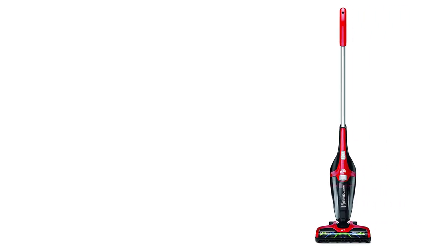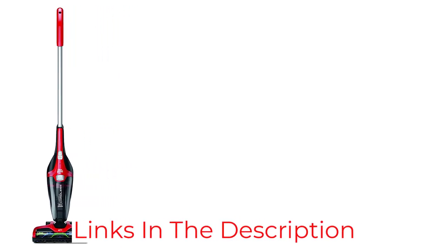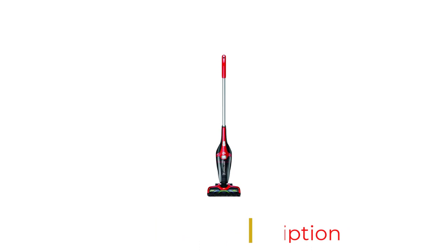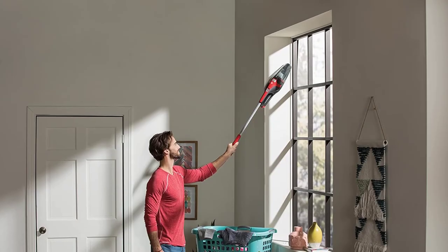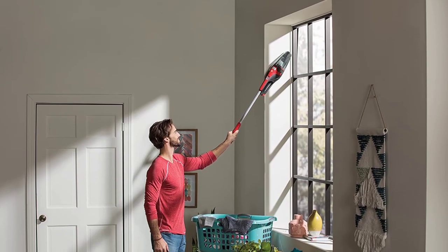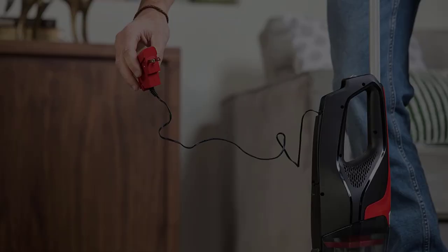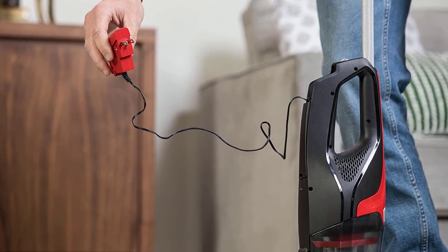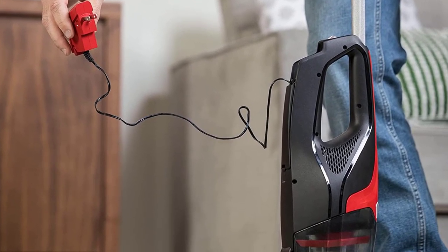Our testers did find that the unit was somewhat loud for its size, and hair had a tendency to get tangled around the brush roll, leading them to use a seam ripper to clear it out. Plus, the vacuum has a very limited runtime at just 12 minutes. However, it costs almost $100 less than the median price of all the vacuums we tested. Given its price relative to its performance, we think this makes an excellent secondary vacuum for small messes, or a primary vacuum for a college dorm or anyone with difficulty lifting heavy objects.